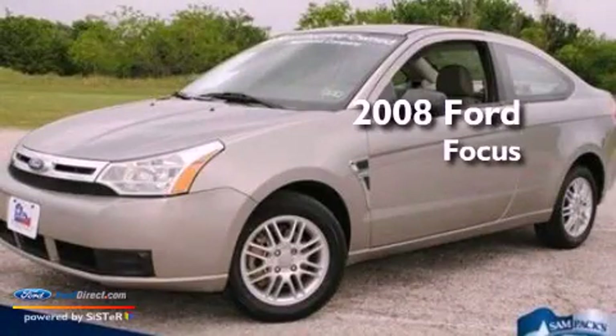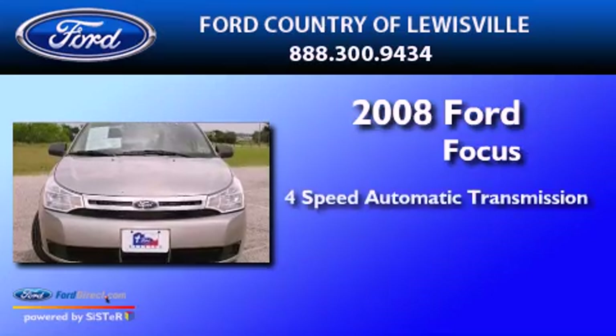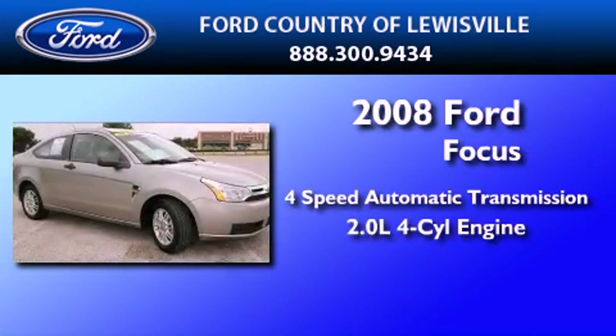This is a certified pre-owned 2008 Ford Focus. This car has a 4-speed automatic transmission and an inline 4-cylinder engine.